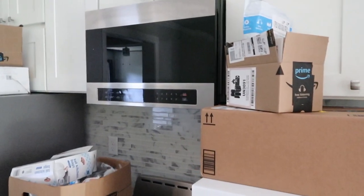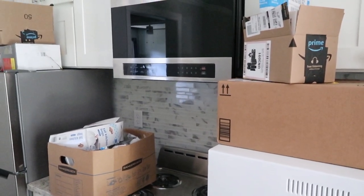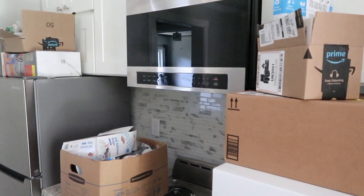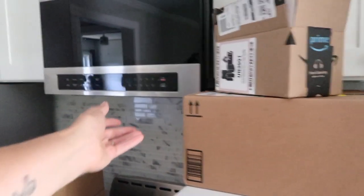But that microwave is pretty nice. Did you even open it yet? It hasn't even been used — not by us, anyway. It looks like it might still have the film on the control panel. I'm going to do a little investigation.